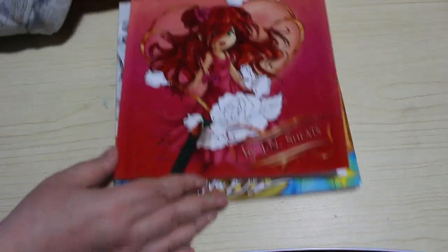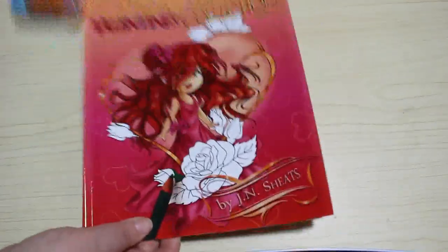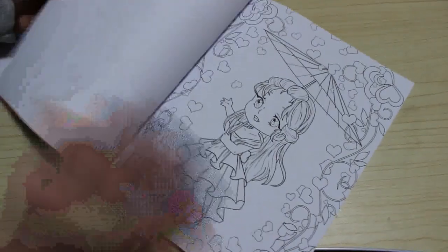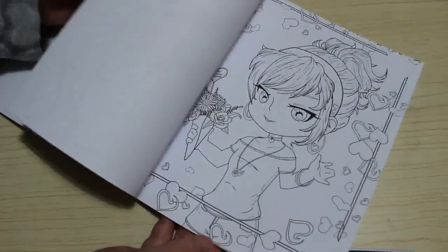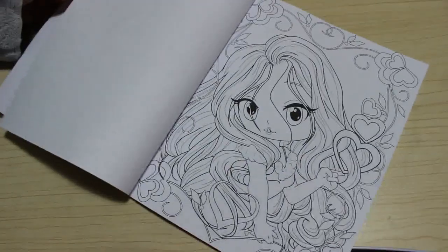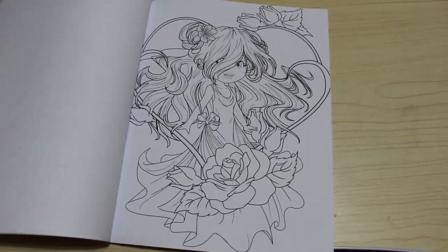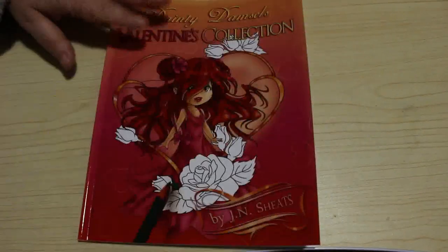I saw on somebody else's channel the Dainty Damsels collection by Jay and Sheets, and I thought I'd get the Valentine's one. These are really cute — they're not huge, slightly smaller than a normal book. The paper is thin — it's Amazon paper — but you put a piece of paper underneath and you can use markers or pencils. Valentine's Day is coming up in February so that's why I got it, though of course you don't have to do it in February — you can color anytime, just like you can do Christmas and Halloween books anytime.